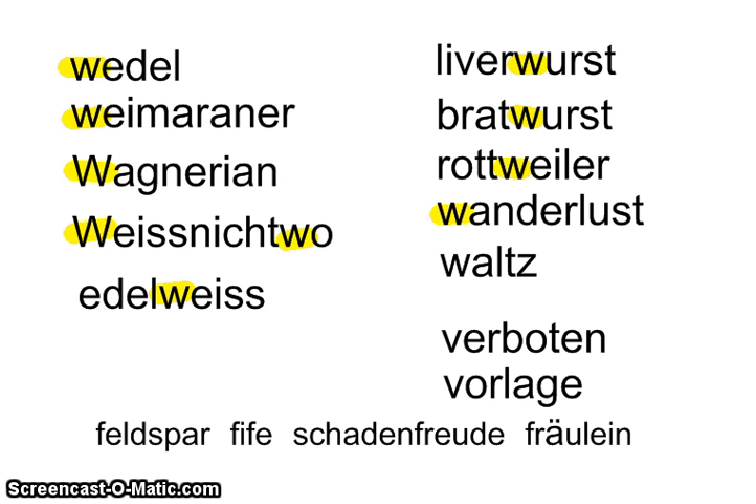Then we have 'wanderlust' — that's the need to wander all over the planet, perhaps to choose a different place to live than where you grew up. That's wanderlust. And here's the dance called 'waltz.'